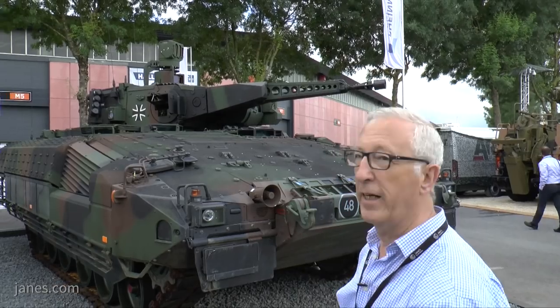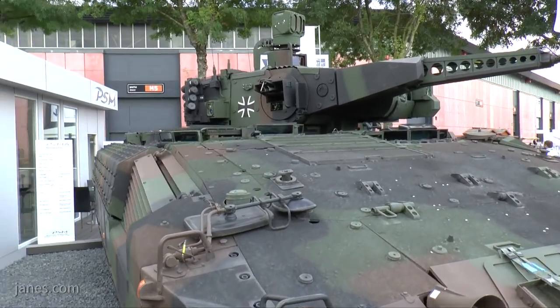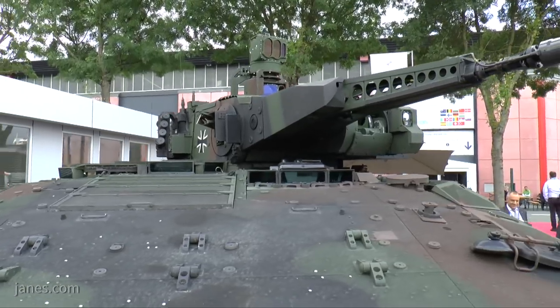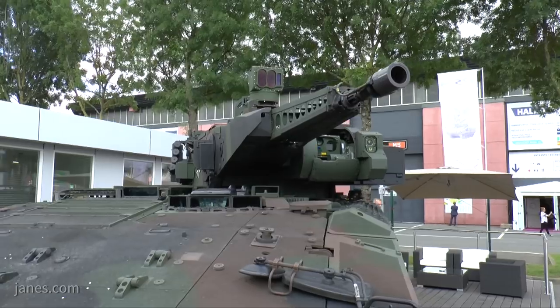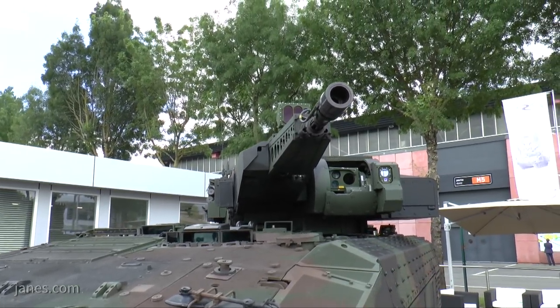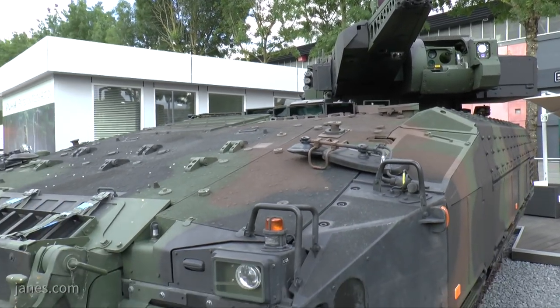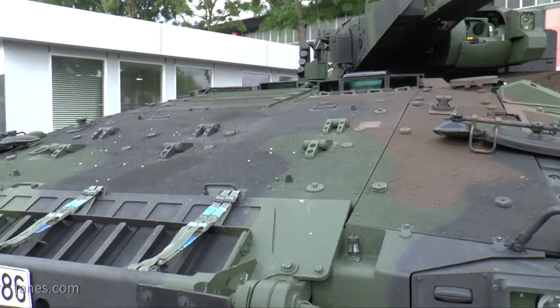The turret is in fact unmanned. The commander and gunner are seated inside the vehicle and operate the weapons, which in this case is a 30mm Mauser cannon with a 5.56mm co-axial machine gun. In the future that machine gun will be replaced by a 7.62mm machine gun and there's a host of other improvements coming through which are called S-1 and S-2.